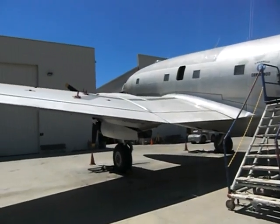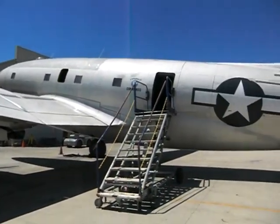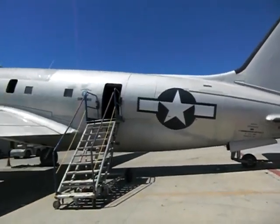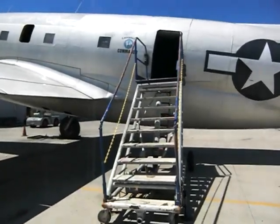Still here at the Commemorative Air Force Museum. They have a C-46 here. All these planes are functional out here as well as in the hangar. They actually let you come into the C-46, so let's go check it out.